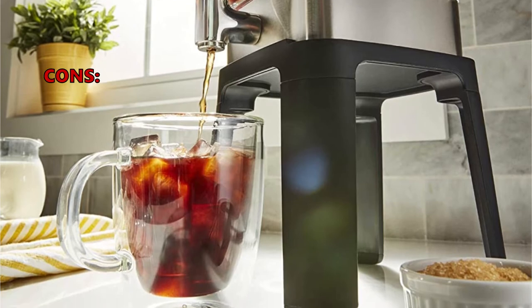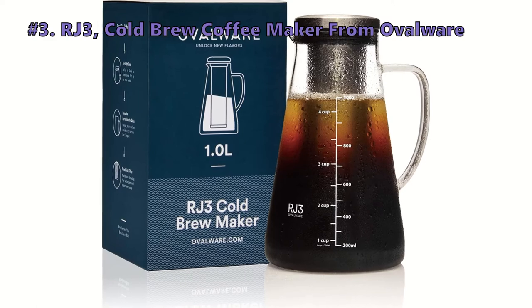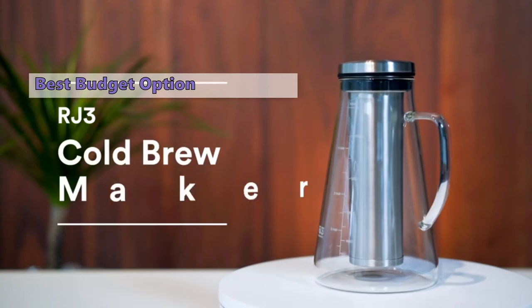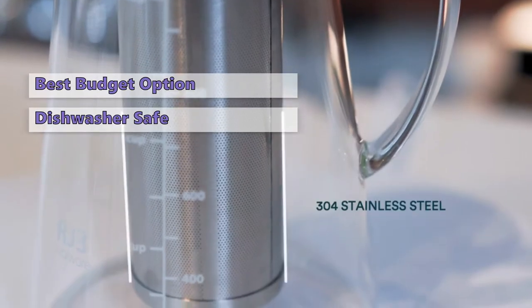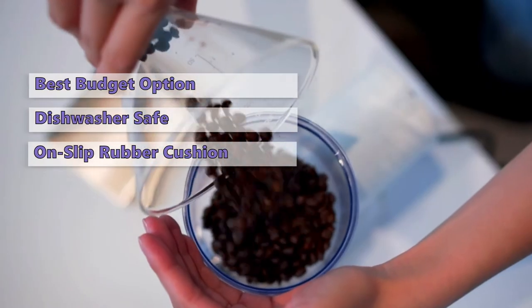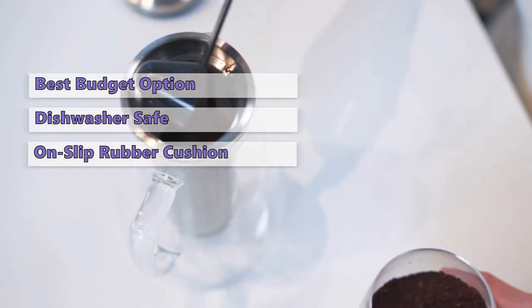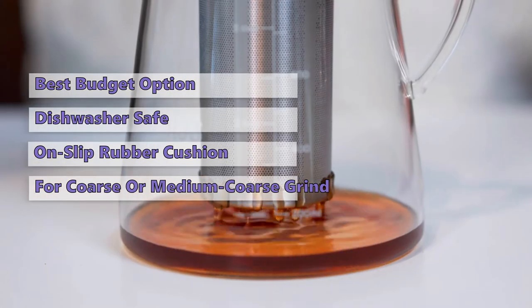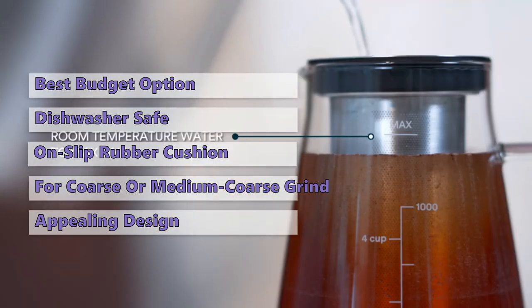Some customers were disappointed that the filter didn't catch all the grounds. Up next in third place is the RJ3 cold brew coffee maker from Ovalware. This easy-to-use machine will give you the perfect cup of coffee no matter how long you let it steep, and it is dishwasher safe. This upgraded model includes a non-slip rubber cushion base for extra protection. You just mix and pour. You can brew with a finer grind, but most customers find that a coarse or medium-coarse grind is best for this machine.